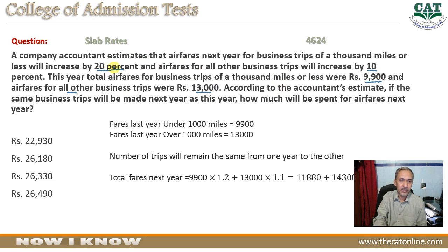अब इसने हमें बताया है कि 20 percent increase आएगी thousand और उससे less वालों में, तो 9,900 में change कितनी आएगी। 20 percent increase का मतलब है 20 over 100, originally price थी 100, तो यह हो जाता है 120 percent यानि one point two। जब 20 percent price बढ़ेगी तो price one point two से multiply होगी। फिर 13,000 की price पर 10 percent बढ़ती है तो उसे one point one से multiply कर दिया।